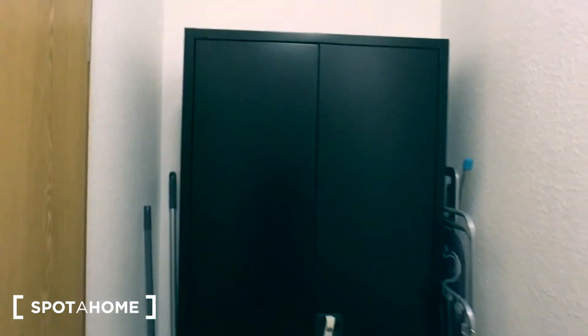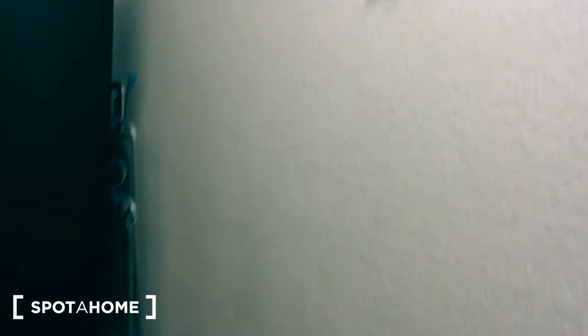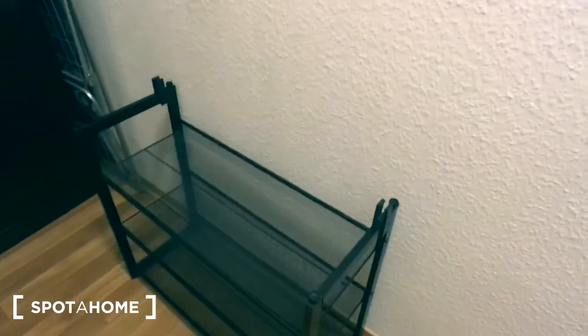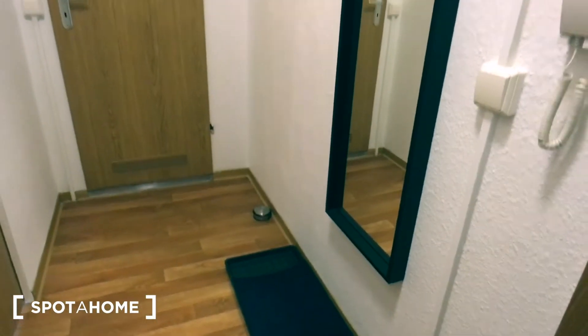Here is the entrance door and the corridor. We have a standalone wardrobe here, hangers, and the shelf for your shoes and the big mirror as well.